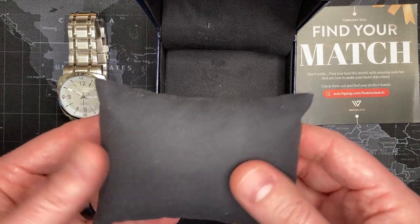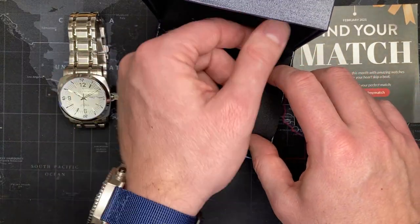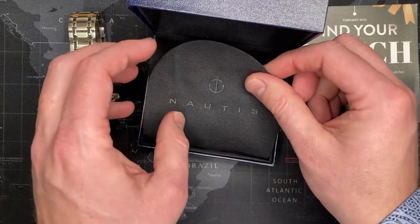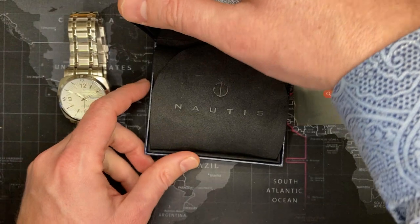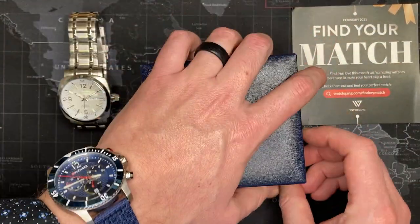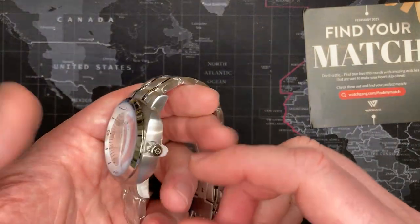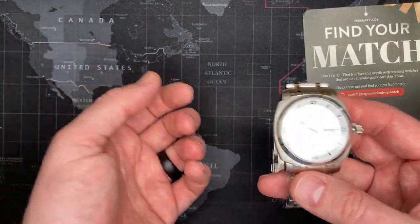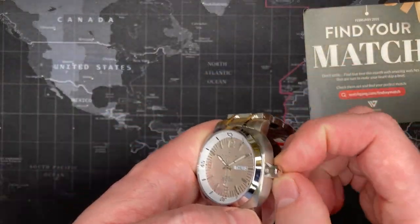Just to be clear, I don't get paid by Watch Gang — I just signed up and like it. When you sign up they run you through a series of questions to identify your interests, and you can change your preferences at any point. I picked the profile for a trendy younger person — I'm 42 but that's still young, right? I listed myself as someone who likes to go out, eat at nice dinners, and that's what I picked. So every once in a while I get a diver — I've gotten some really nice divers — and sometimes more conservative dress watches.